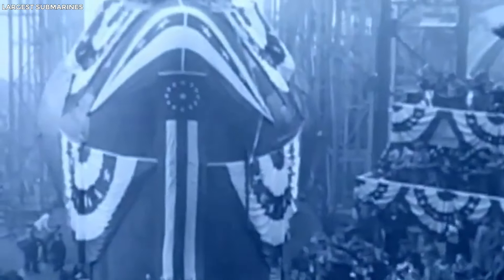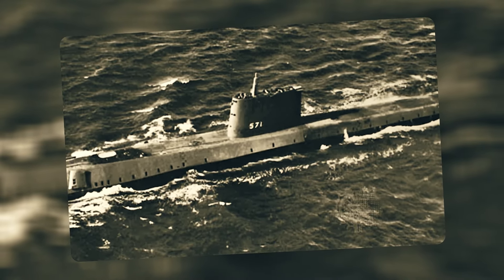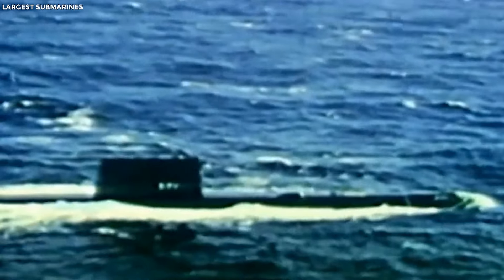First generation. It's the 1950s and the world is all about Cold War vibes. Enter the first generation of nuclear subs, like the USS Nautilus — the original of underwater warfare. These were revolutionary, but had one major flaw: they were as loud as a rock concert, making it easy for enemy sonar to detect them. Their fancy sonar systems were great, but they weren't winning any stealth awards.